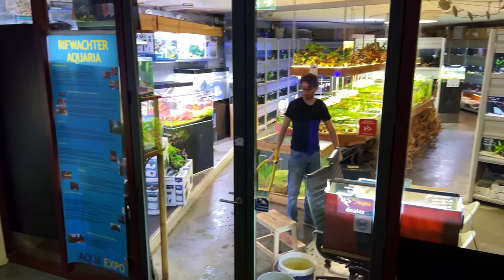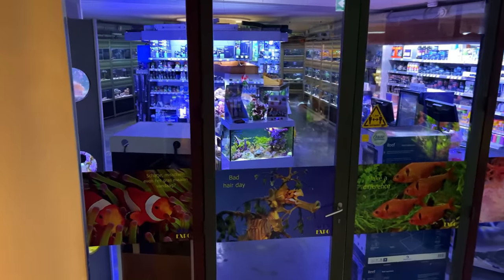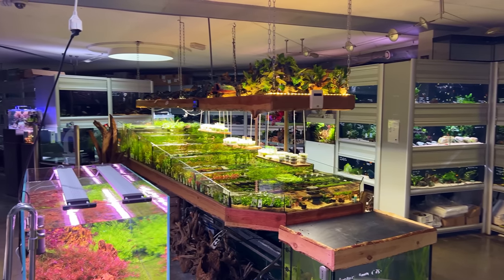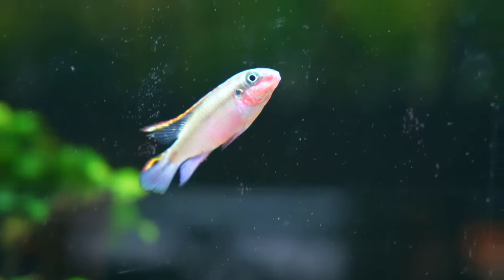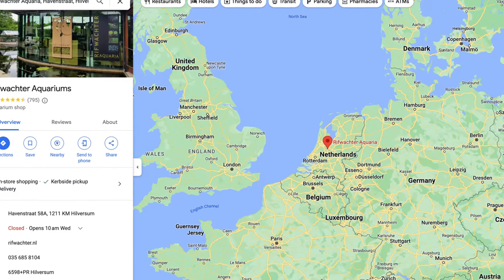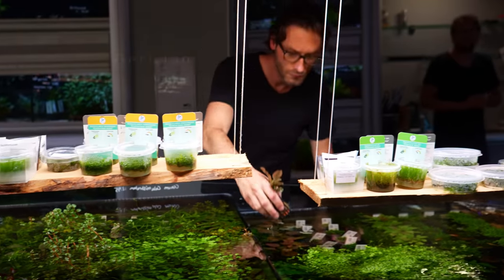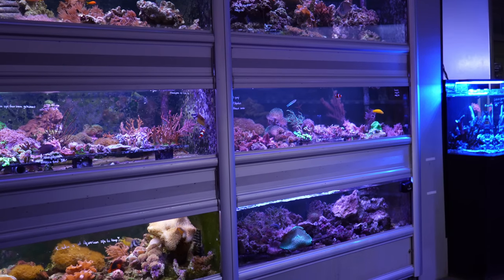Here we are. On the right side we have fresh water and on the left side we have a nice salt water section. So let's start with the fresh water section first. The store is called Riffwachter Aquaria and is located in Hilversum in the Netherlands. The shop has been around for many years already but was recently taken over by two new owners, Gertjean and Daniel. I had a quick chat with both of them and they were super friendly and really passionate about the hobby.